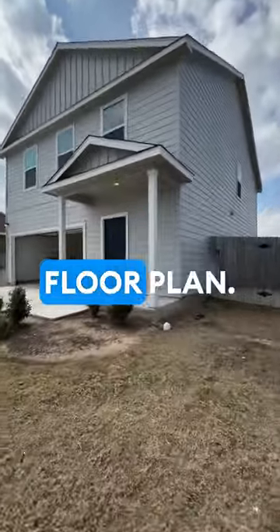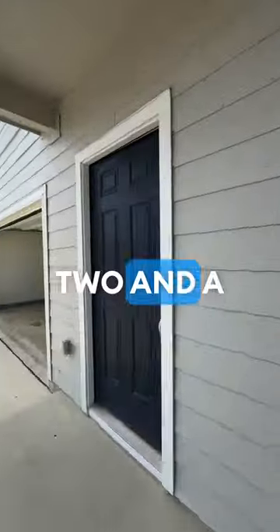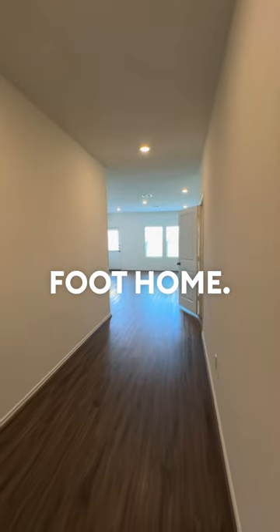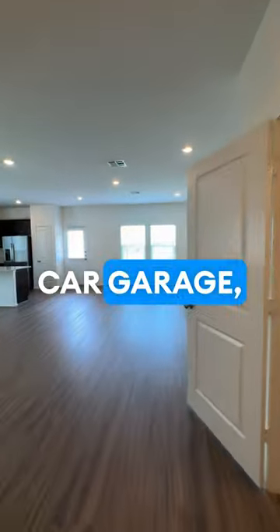Linea Stillwater Birkeland floor plan. This is a four bedroom, two and a half bath, 1,950 square foot home. It has a two car garage.